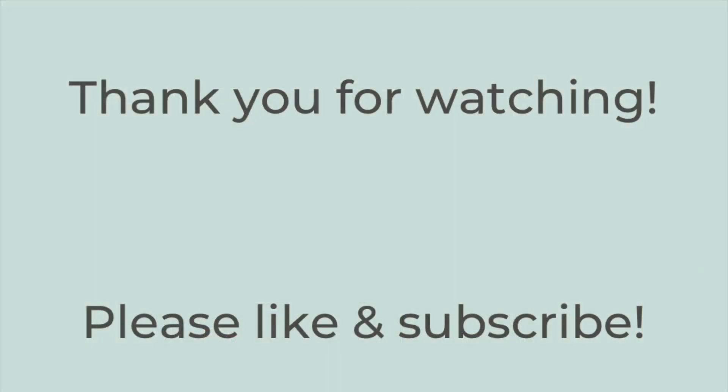All right, and that's it for today's video. Thank you so much for watching — if you liked this video, please hit the thumbs up button below and subscribe to my channel if you're not already. I hope you have a great rest of the day. Thanks so much, bye-bye!